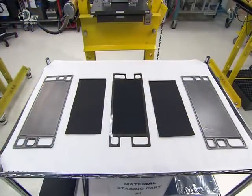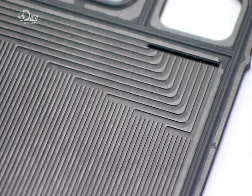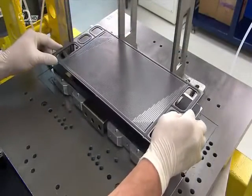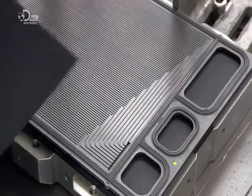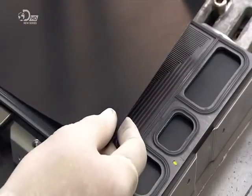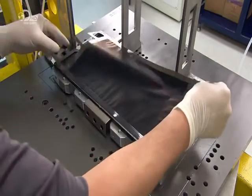Each fuel cell is made of five parts. On each end there's a channeled plate, made primarily of carbon, a material which conducts electricity. Hydrogen enters the cell through the first plate, which channels it through the next component, a chemically treated paper, which conducts both gas and electricity.